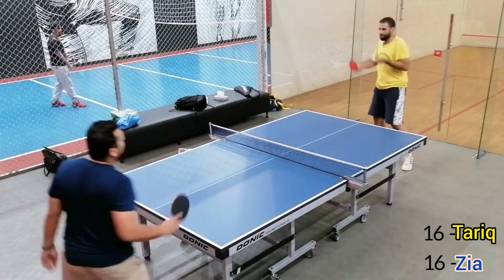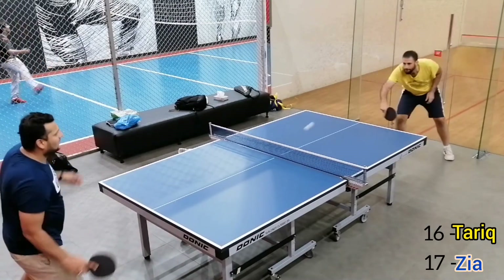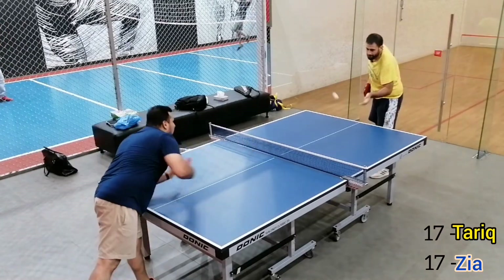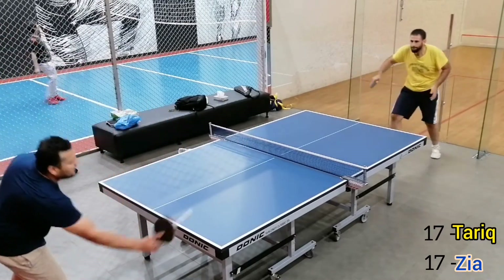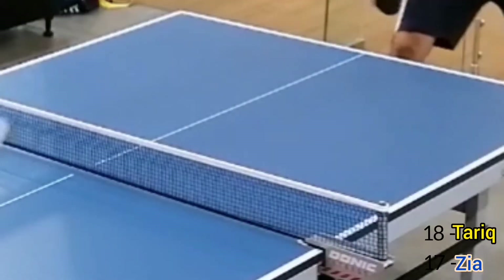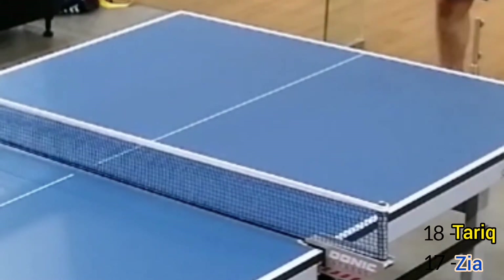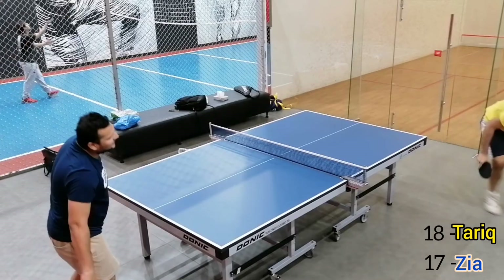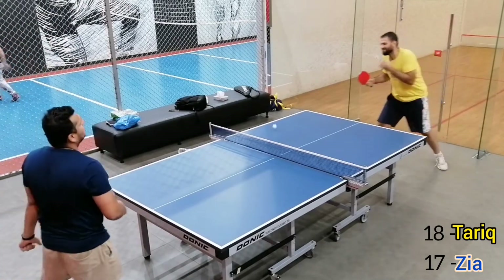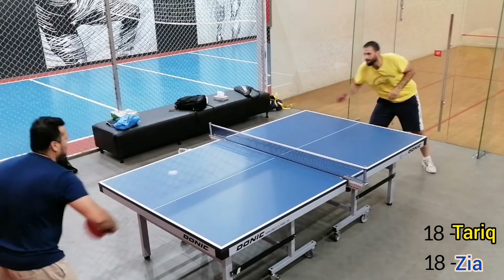Score is 16 each. Hard luck. Hard luck Zia. This is a very tough match.